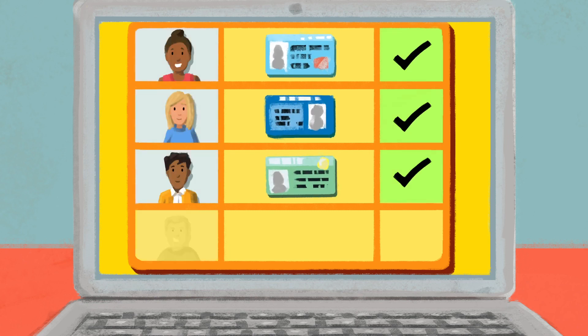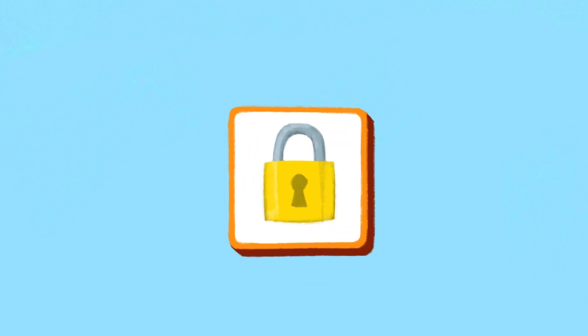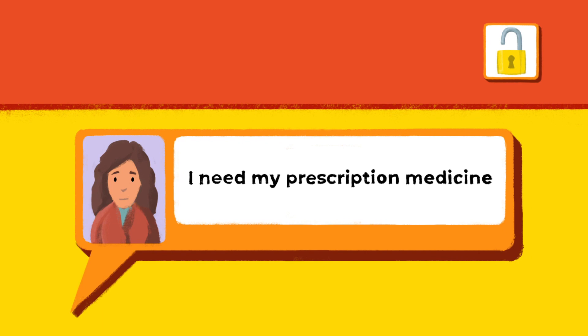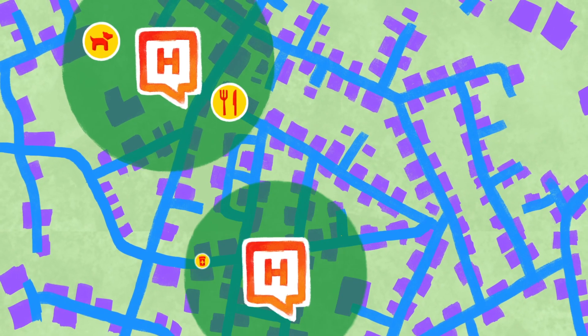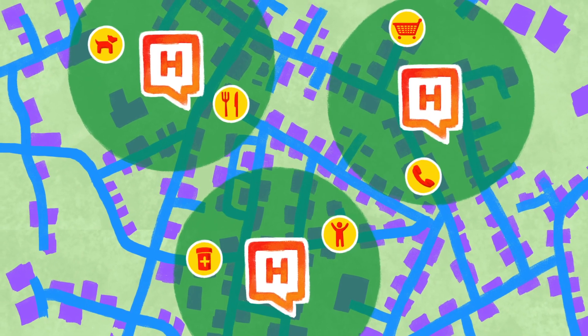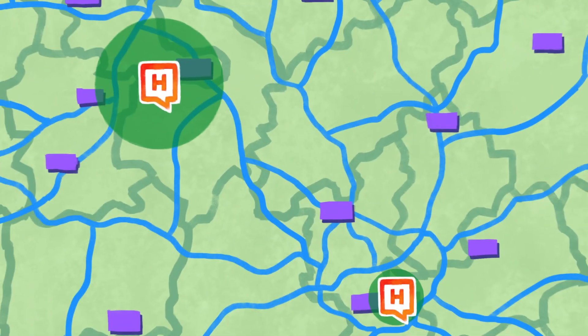ID checks make sure all volunteers are who they say they are. Then anyone who needs help, or knows someone who does, can use Help My Street to make requests, safely and securely. A built-in task manager and mapping tool makes sure requests are responded to by a local volunteer, without duplication.